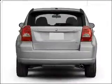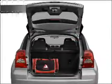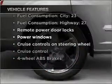Brake safely with the anti-lock braking system, and memory settings make for a more comfortable ride. With these notable features, you won't want to miss out on the opportunity to own this amazing vehicle.